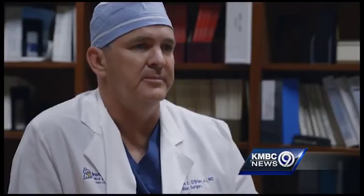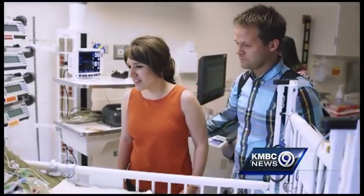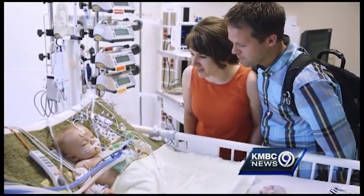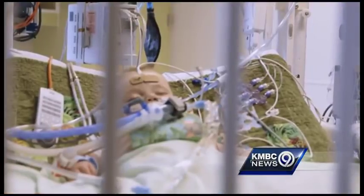He tolerated the surgery very well. Winston's the toughest little dude I know — a lot tougher than us.